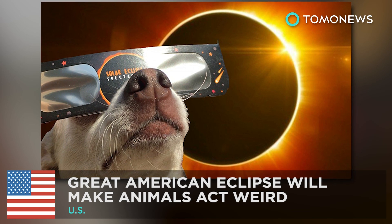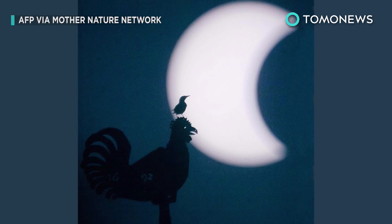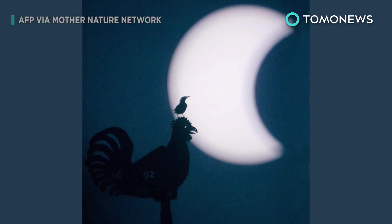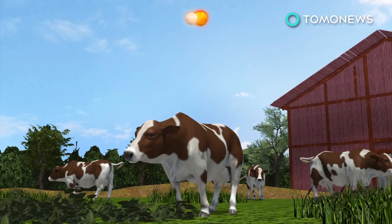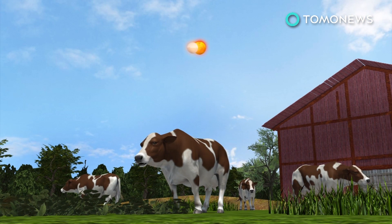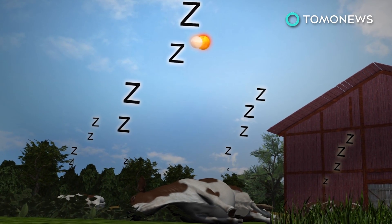Mother Nature is about to totally freak out. Animals are going to act weird when a total solar eclipse passes over the United States later this month. Scientists say when the moon begins to move between the sun and the earth, we could see hooved animals lying down and hear songbirds fall silent.